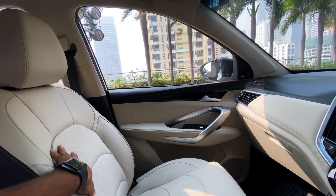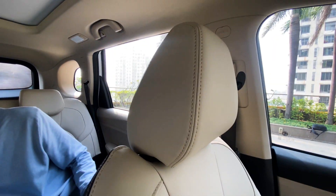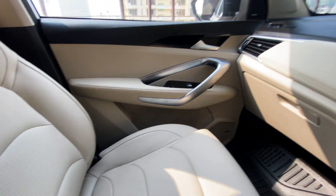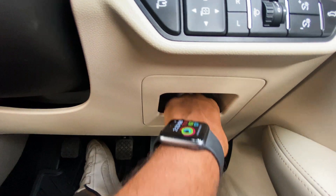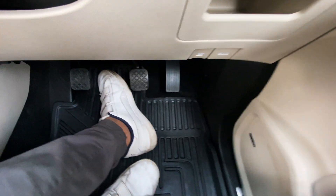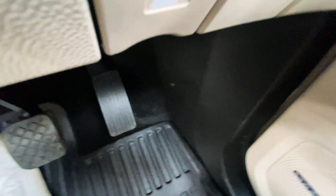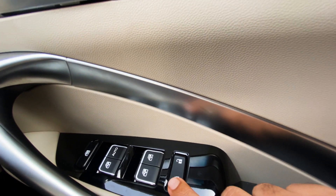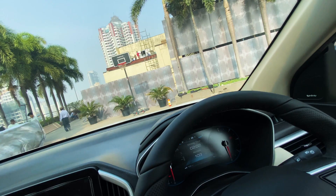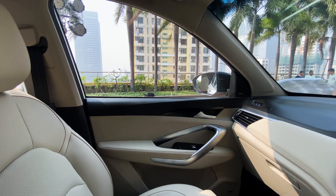In the updated new MG Hector, the seat upholstery is quite good. There are captain seats and a tiny pocket storage where you can keep your keys or whatever you want. There are two switches and central locking. If you check the interiors, there isn't much changed compared to the older version of the MG Hector.